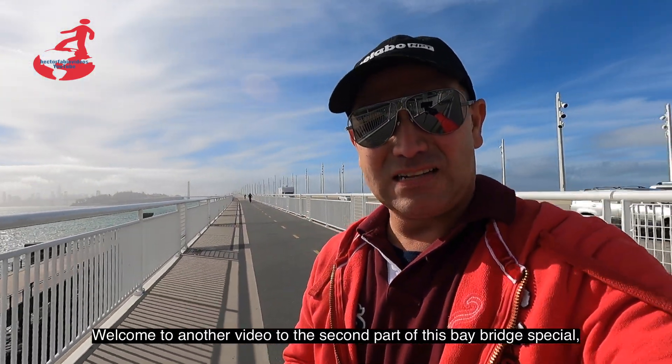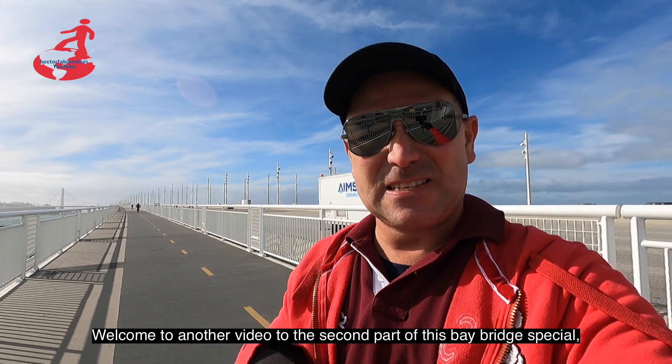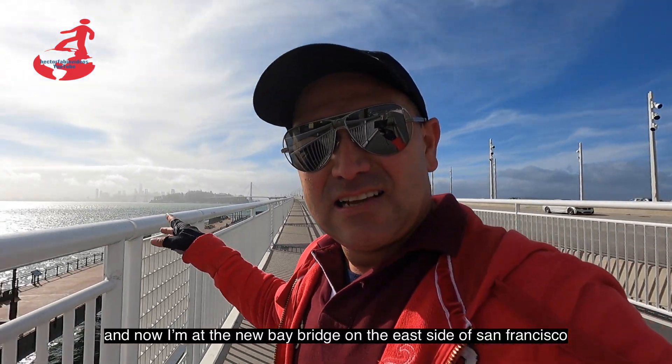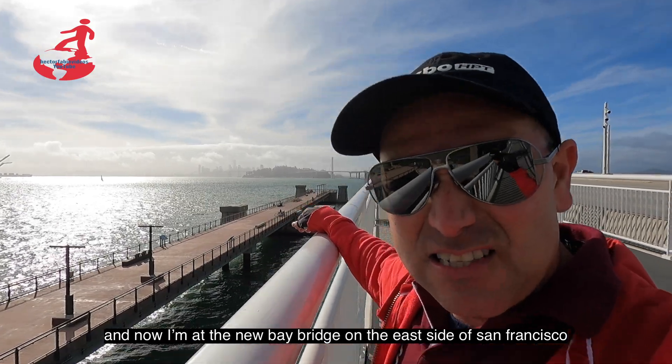Bueno, sean bienvenidos a otro video, a la segunda parte de este especial del Bay Bridge. Y ahora me encuentro en el nuevo Bay Bridge, del lado este de San Francisco.